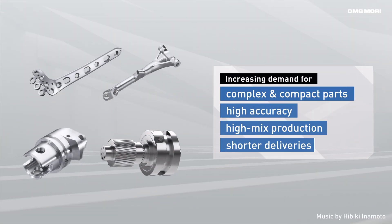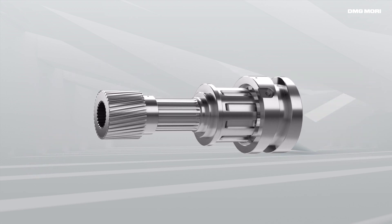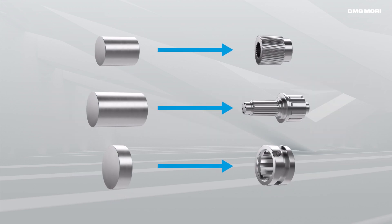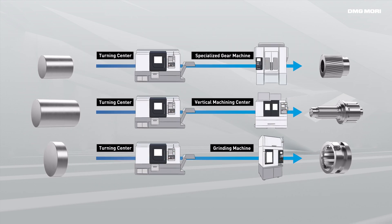To meet transforming market needs, manufacturers are shifting their productions to complex and compact parts with high accuracy. Parts with complex geometries were conventionally assembled from several components processed on separate machines. A typical production line consists of a turning center, a three-axis machining center and a specialized machine. Such a lineup not only costs floor space, but also running and maintenance fees.